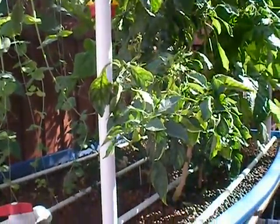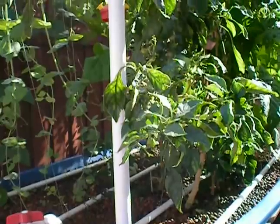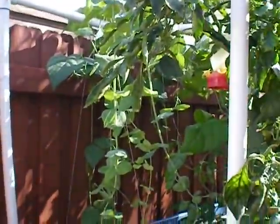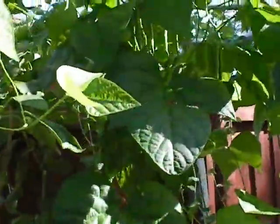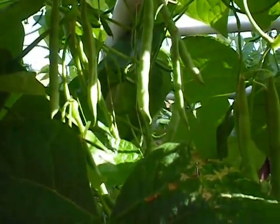Hi, this is Victoria with Fish2Food Aquaponics. It's fall here in Orlando, and it's a little chilly, especially at night. My peppers are still growing, my snap beans are growing like crazy, and my green beans are really just taking over the whole space. You can see them hanging from the vines.